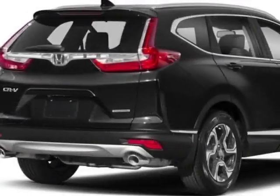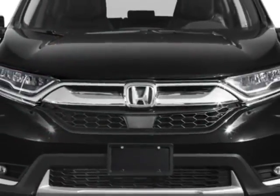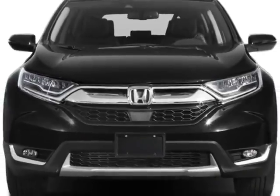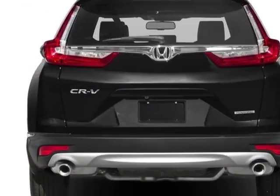This vehicle gets an estimated 28 miles per gallon in the city and an estimated 34 on the highway. This CR-V boasts a 1.5-liter engine and has a CVT transmission.